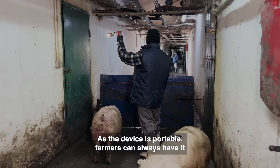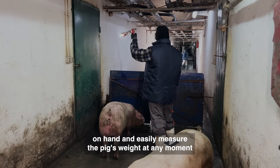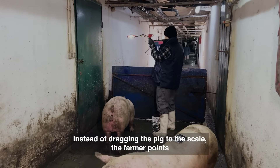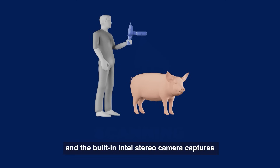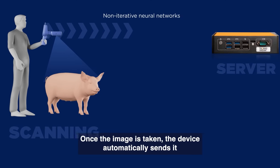Let's take a closer look at how the device works. As the device is portable, farmers can always have it on hand and easily measure the pig's weight at any moment and from any spot on the farm. Instead of dragging the pig to the scale, the farmer points the device at the animal and the built-in Intel stereo camera captures a high-quality 3D image of the pig's body.